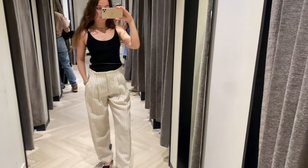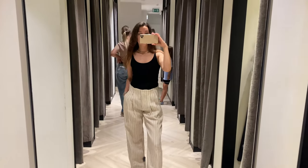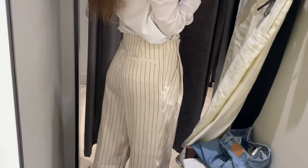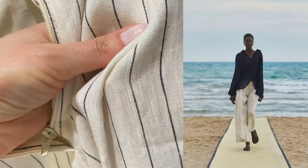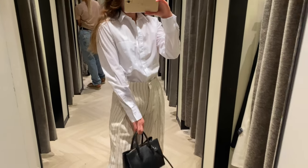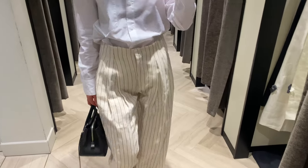This model looks quite unusual — trousers with darts on the front in a striped pattern, made from 100% linen. The material is super comfortable and looks really expensive. They fit me so nicely in size 34, and I think they look quite elegant and sophisticated, especially paired with a white shirt.